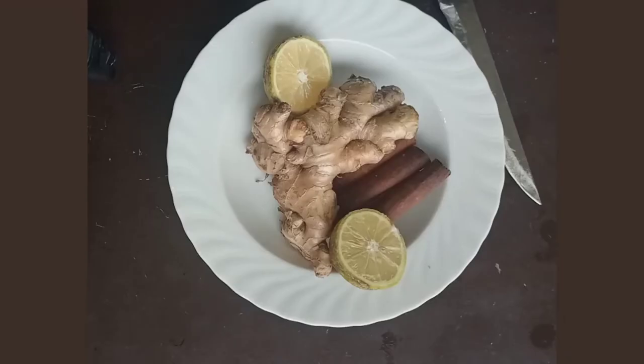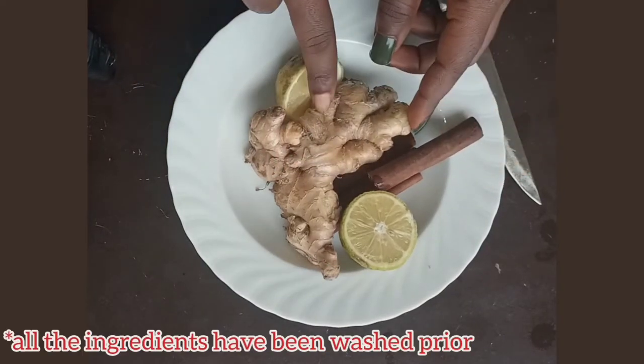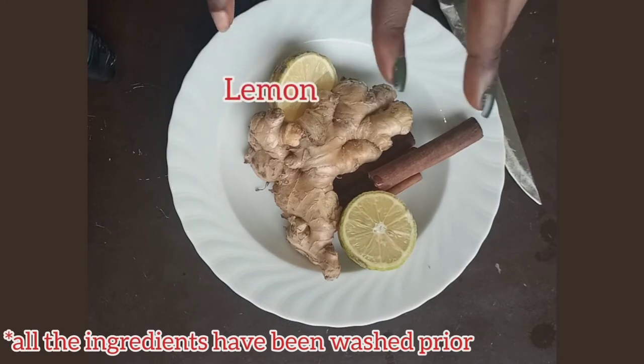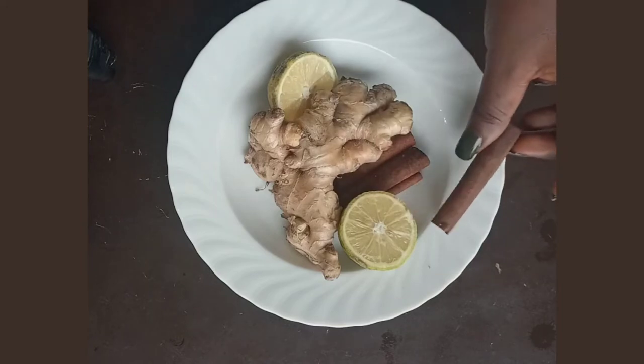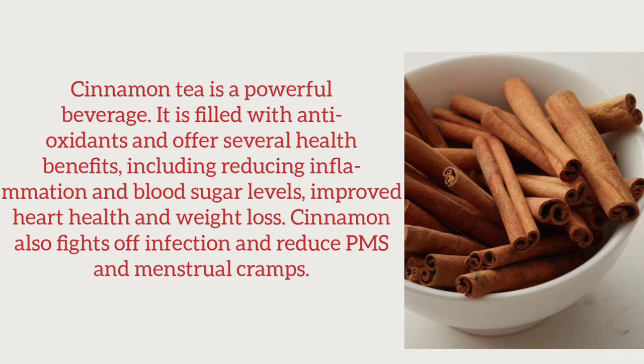Okay guys, so these are my ingredients for this very effective powerful weight loss tea. I have cinnamon sticks, ginger, and lemon. I'm going to be using one stick of cinnamon. Cinnamon has a delicious naturally sweet flavor and is one of the oldest known spices. Cinnamon tea is a powerful beverage filled with antioxidants and offers several health benefits including reducing inflammation and blood sugar levels, improving heart health, and weight loss. Cinnamon tea also helps fight infections and reduce PMS and menstrual cramps.